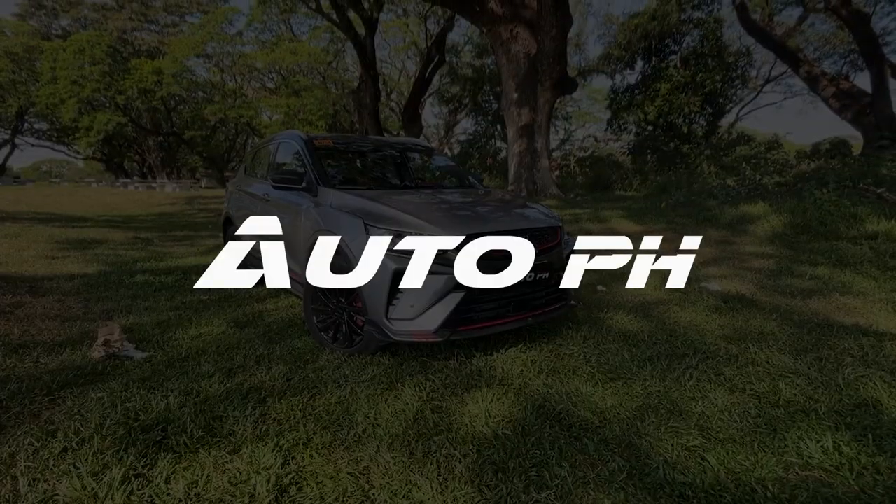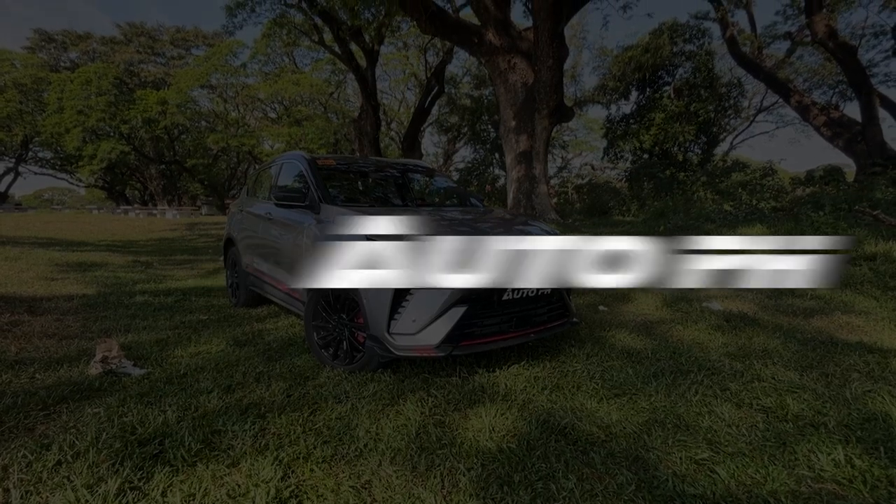We have with us again the Geely Coolray. We're currently on the road driving it, but before we talk about how it drives, let's talk about the vehicle itself — exterior and interior first.